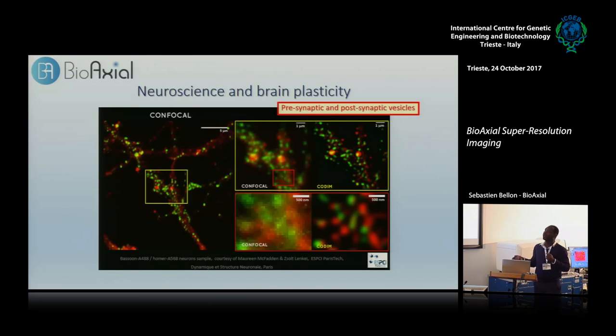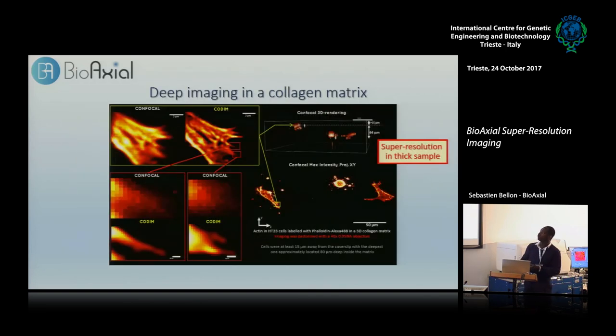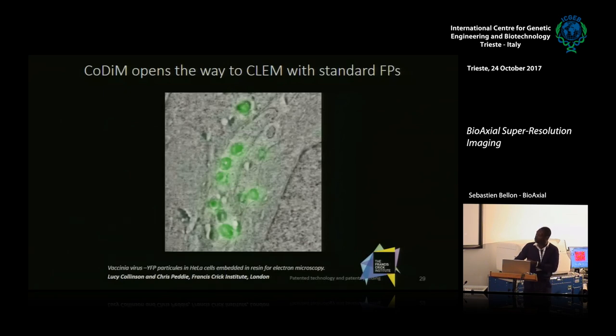In neuroscience, you want to see the interaction between pre- and postsynaptic vesicle pools, in two colors, live. CODIM helps with all those parameters and improves the resolution. You can see the protein shape — there's a relationship between shape and function — and CODIM helps to visualize it. Finally, CODIM enhances resolution on thick samples like a collagen matrix of around 80 micrometers thickness, still improving resolution in Z. Colocalization experiments confirm that CODIM improves resolution and helps you have better colocalization interpretations.